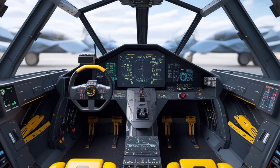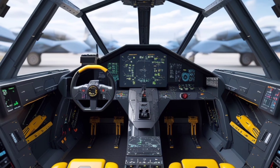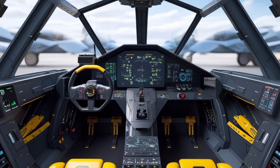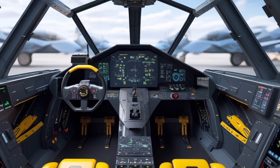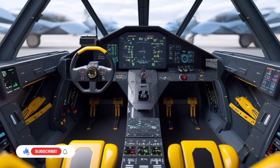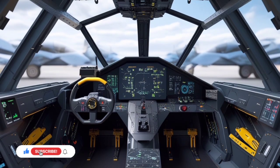If you're passionate about the most advanced technology in aviation and want to keep up with everything from futuristic jets to electric hypercars, this is the place for you. Subscribe to USA Auto Car Reviews and stay ahead with reviews that fly higher and drive faster.